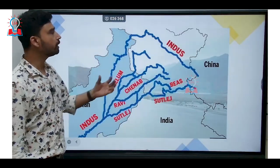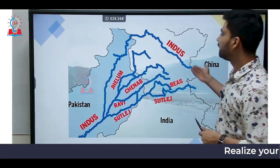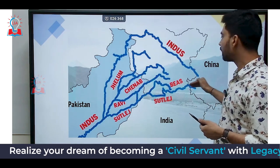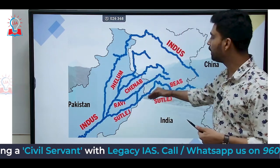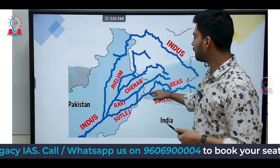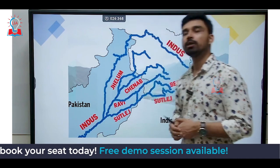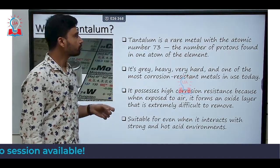As we can see from the map, the Sutlej is one of the major tributaries of the Indus river. It originates from the Kailash range in Tibet, flows through the Shipkila Pass of Himachal Pradesh, then along the Dhauladhar range, and enters the plains of Punjab just north of the Shivalik hills, where it meets the river Beas. IIT Ropar is situated along the bank of the Sutlej river, and the discovery of tantalum was made in the sands of that river.